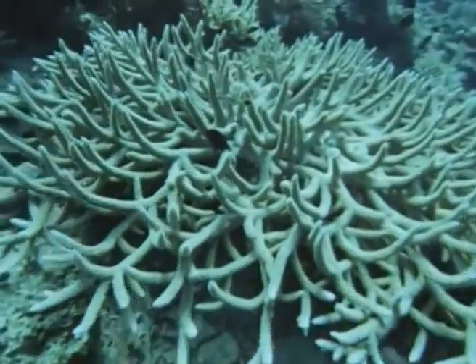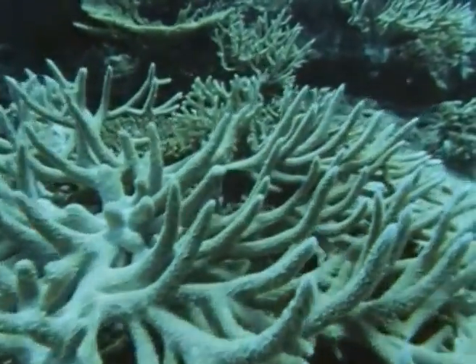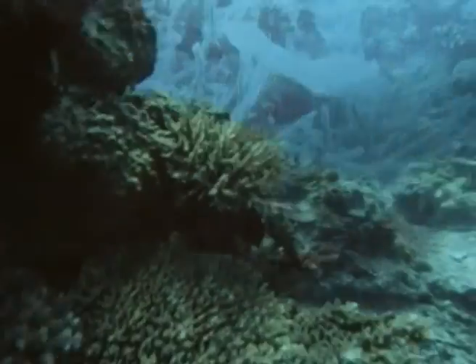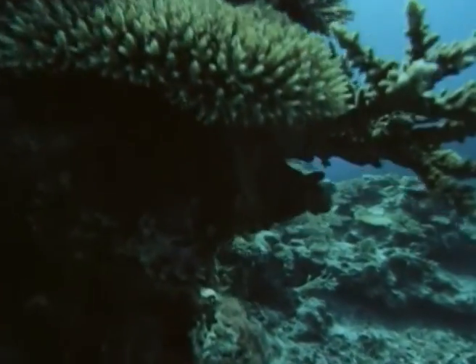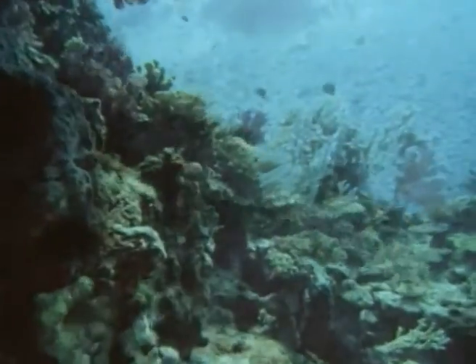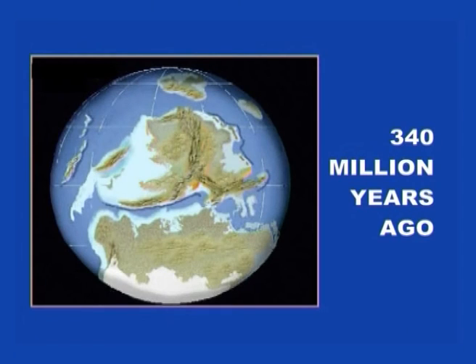This deposit comes from the remains of the skeletons of generations of sea creatures which gathered in deep layers on the bed of a tropical sea. What is most difficult to comprehend is that the sea in question was situated somewhere close to the equator. About 340 million years ago, the area that would one day become the British Isles was probably somewhere in the position indicated.